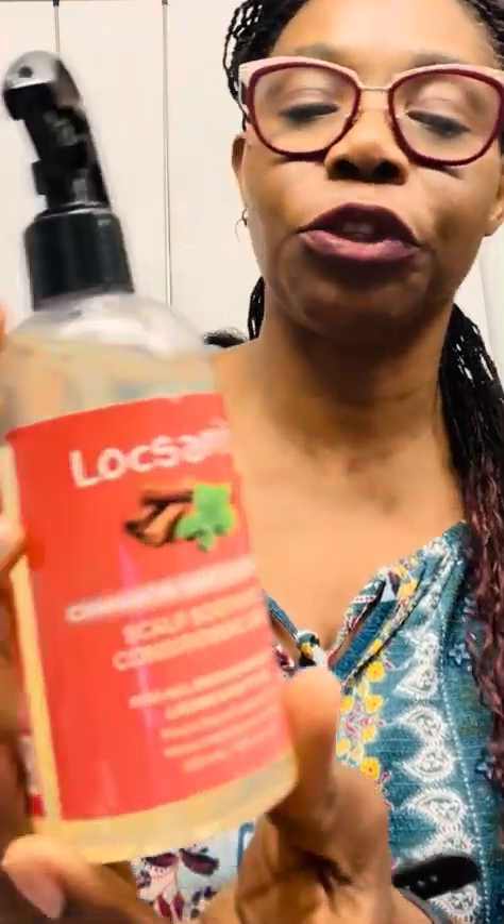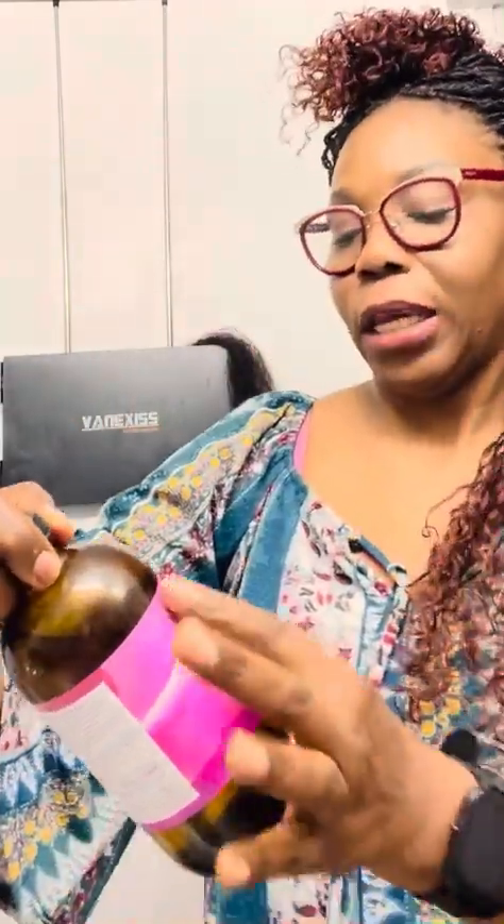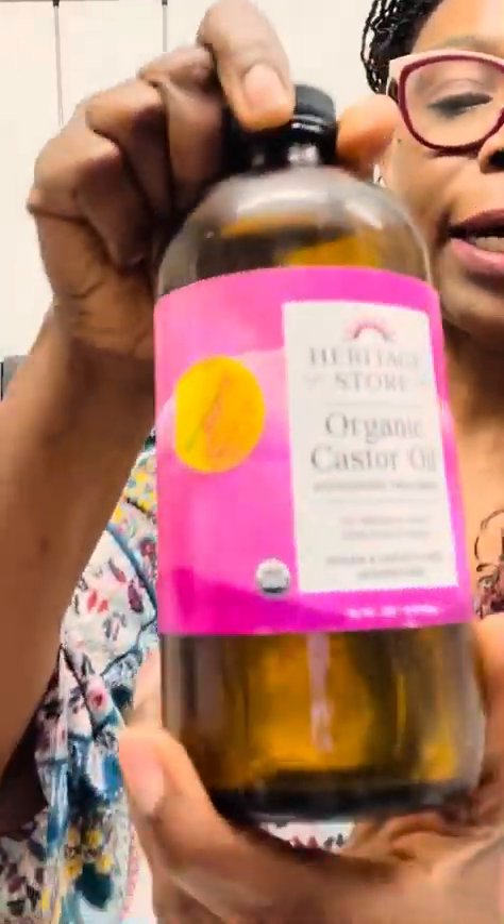For my scalp, I'm using the Lox Sanity Cinnamon Mint Eucalyptus Scalp Soothing and Conditioning Spray, and it has been helping me with the itching. When she first finished, the itching was really intense, but this really helped calm my scalp down. I'm also using Erichard Store Organic Castor Oil, applying it to my scalp as needed.